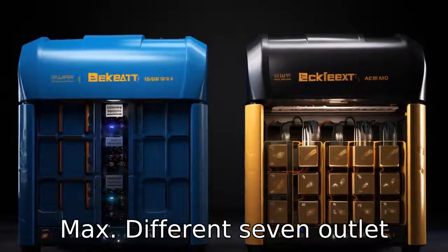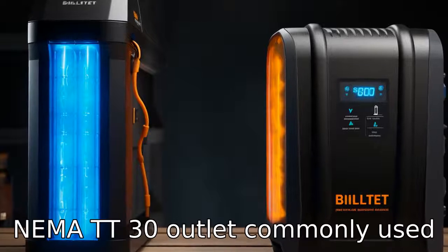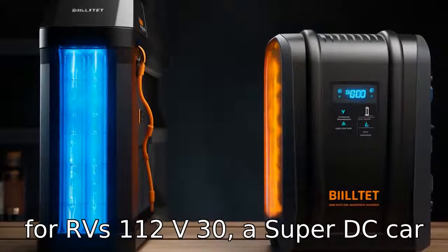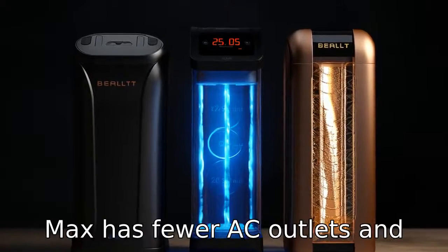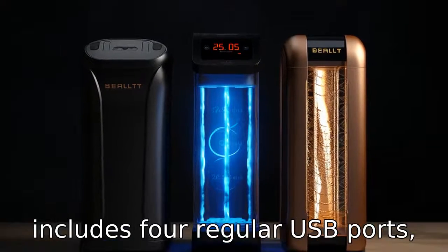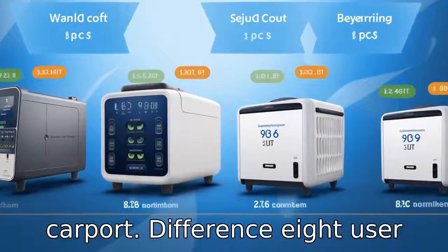Difference 7: Outlet options. The AC200 Max has a slight edge in offering diverse outlet options, including six AC outlets, one NEMA TT-30 outlet commonly used for RVs, one 12V/30A super DC car port, two wireless charging pads, and several USB ports. The Delta Max has fewer AC outlets and lacks the NEMA TT-30, but it includes four regular USB ports, two 100W USB-C ports, and one 12V car port.